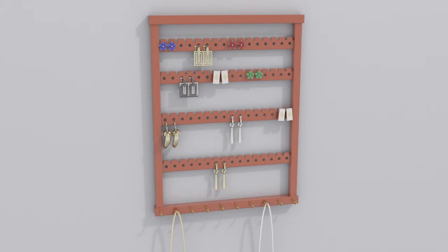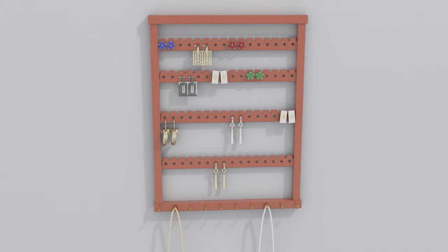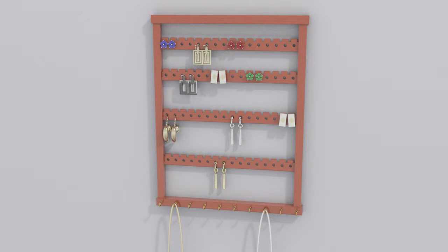Simply mount the jewelry hanger to a wall in the same way you would hang a picture frame. Hang necklaces and bracelets from the hooks. Earrings are stored on the display bars. Not only is your jewelry displayed for easy selection and matching, it saves space and prevents damage or tangling.